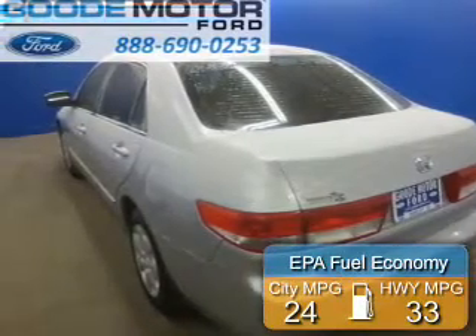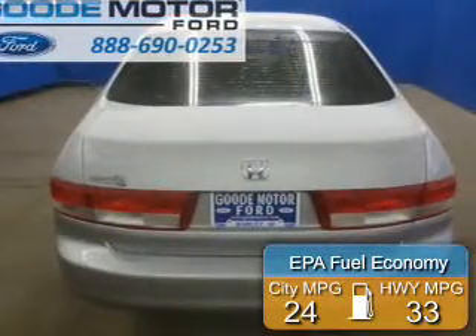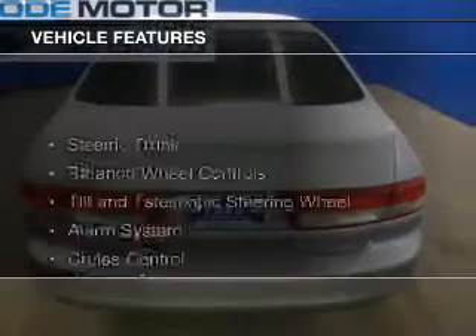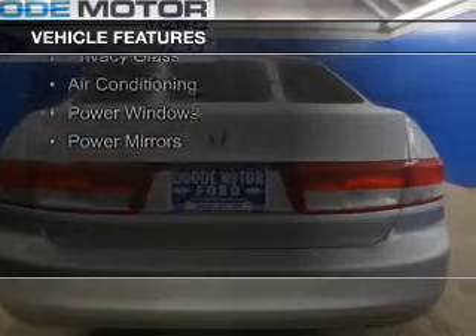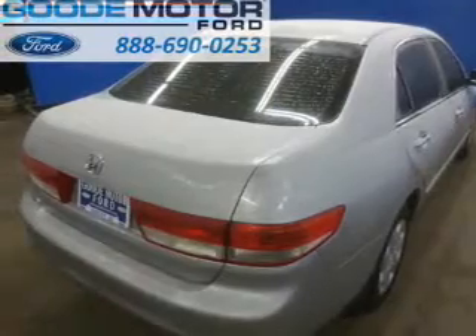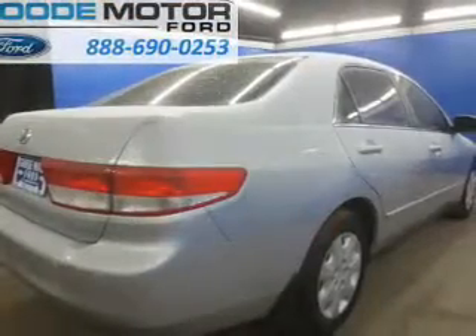Great fuel efficiency saves you money by requiring fewer trips to the gas station. The features include electric trunk, steering wheel controls, a tilt and telescopic steering wheel, an alarm system, cruise control, keyless entry, privacy glass, air conditioning, power windows, and power mirrors.